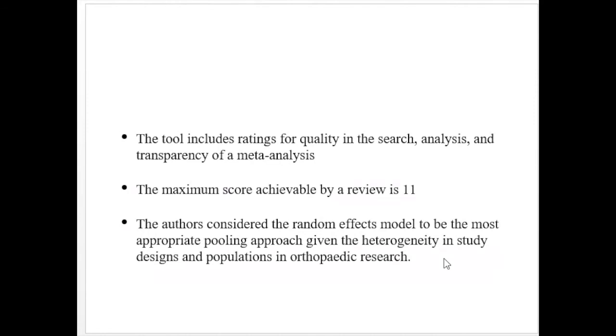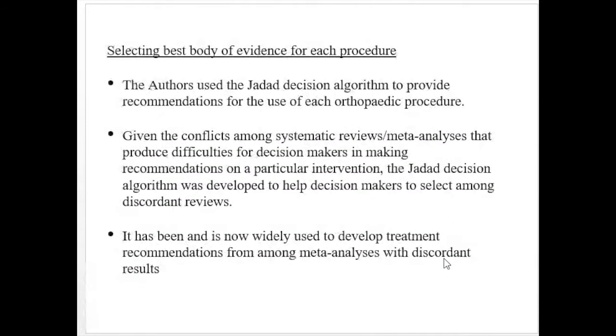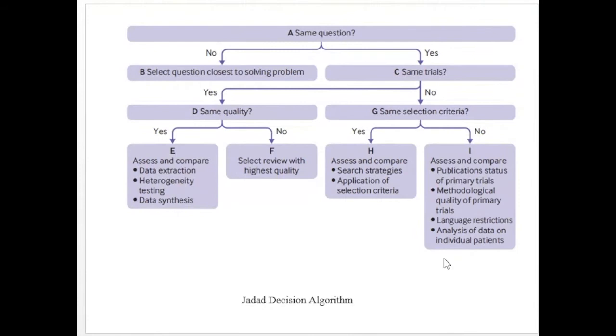The authors considered the random effects model to be the most appropriate pooling approach, given the heterogeneity in study design and population in orthopedic research. The JADE decision algorithm was used, which presented a structured set of questions — whether it was the same trial, whether it was of equivalent quality — and on that basis determined data extraction, heterogeneity, data synthesis, and study selection. This questionnaire was applied to all included studies.